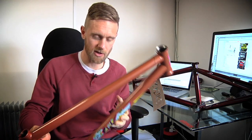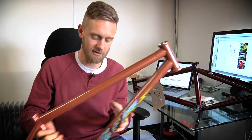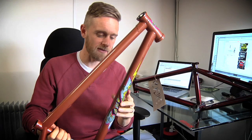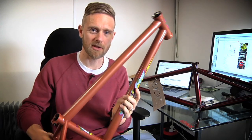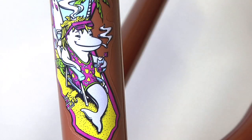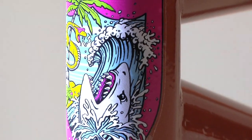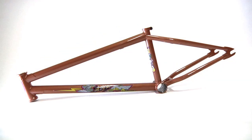First up we've got the Mike Hucker-Clark signature frame. Straight away you're going to notice that graphically this is one of S&M's finest achievements to date. It has a snake doing a tabletop on there, there's a dolphin smoking a doobie, and there's a great big shark on the head tube as well.